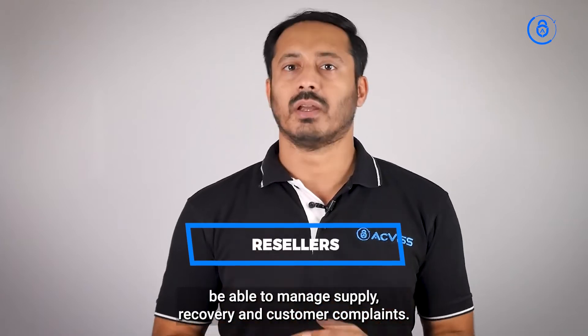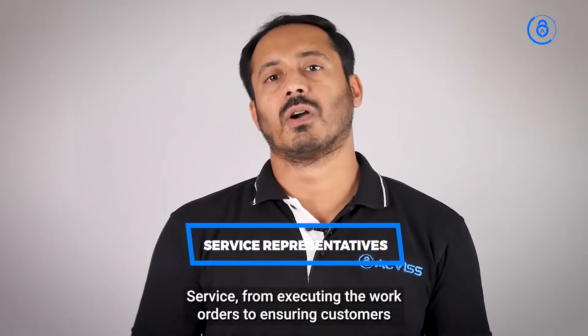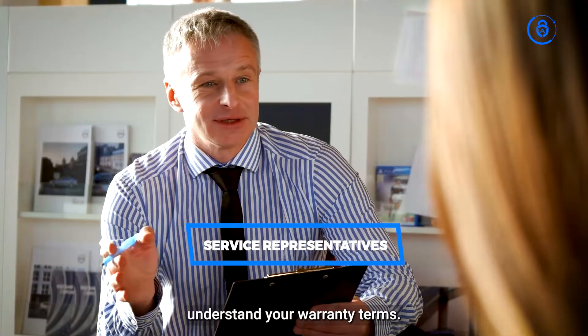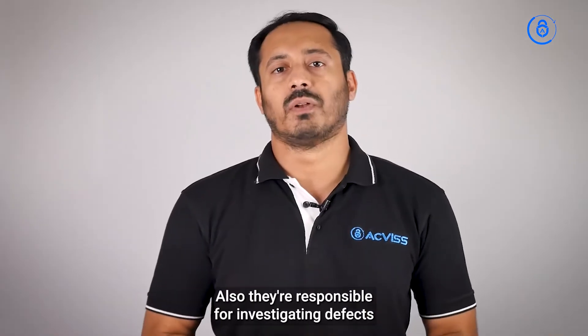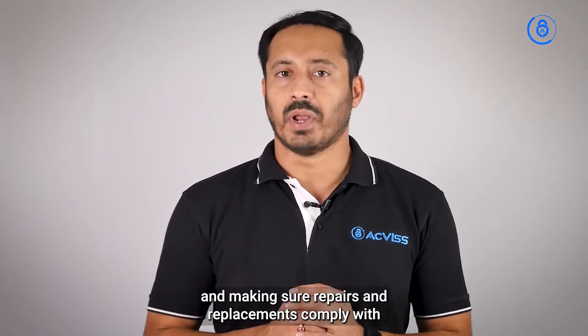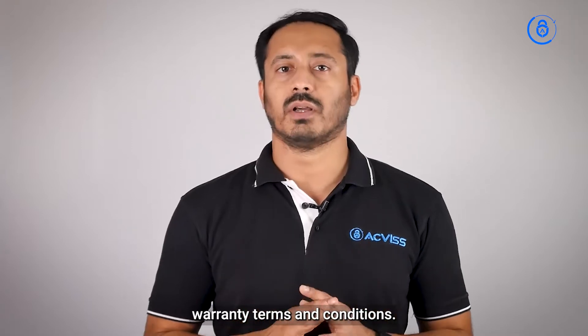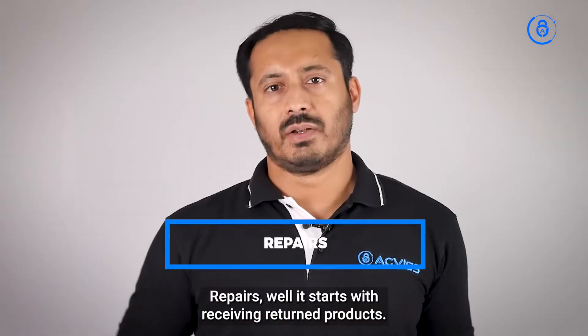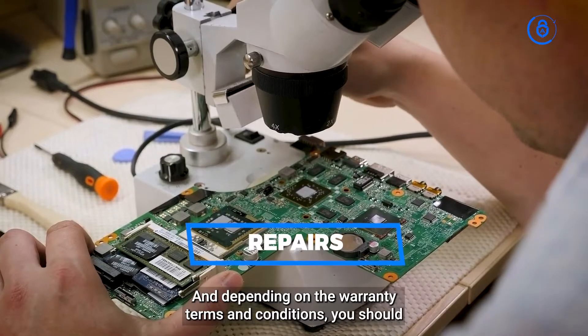Resellers: on behalf of the manufacturer, resellers should be able to manage supply recovery and customer complaint service. From executing work orders to ensuring customers understand your warranty terms, service reps are a must for the company. They are also responsible for investigating defects and making sure repairs and replacements comply with warranty terms and conditions.